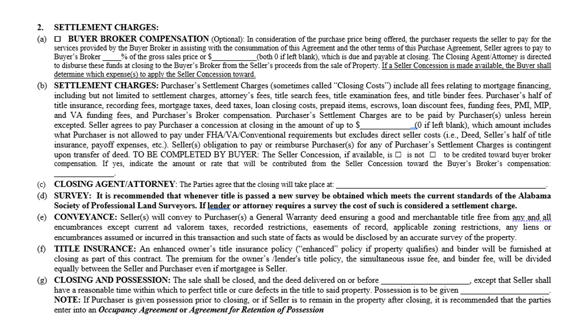Title closing and possession is when everyone agrees to close and title will be transferred. Notice the last line says possession is to be given — usually that says at closing. If there's going to be an extended stay by the seller or early occupancy by the buyer, check with your broker, as that has insurance and liability ramifications. The contract recommends that parties enter into an occupancy agreement or an agreement for retention of possession if possession is not given at closing.